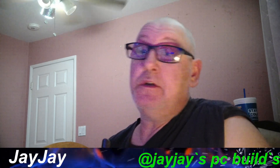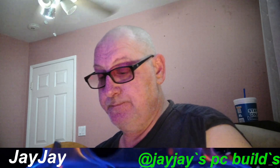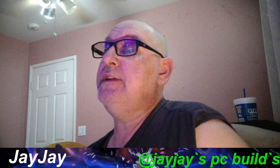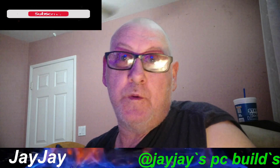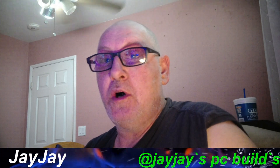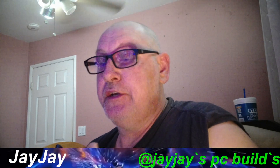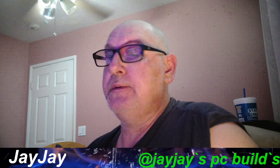Good morning, good afternoon, good evening — no matter where you are in the world, welcome to JJ's PC Builds. Before we get started, make sure you subscribe — we're working towards 1,000 subscribers and 4,000 watch hours. I want to welcome all the new subscribers to the JJ's PC Builds family, and to all current subscribers, thank you for being here and for helping to support the channel.